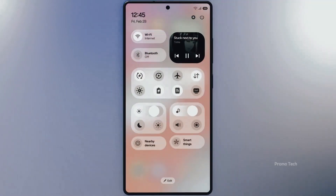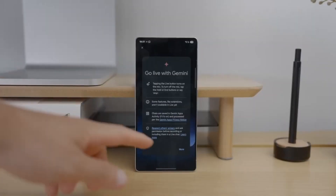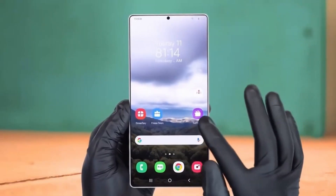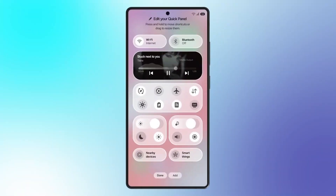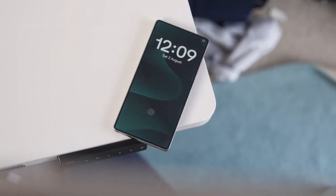Now, here's the big question: should you wait for the Galaxy S26 series? If you're using an S24 or older, absolutely. The S26 will feel faster, smarter, and smoother across the board. But if you already own an S25 Ultra, you might want to hold off unless you're drawn to the redesigned look and rumored privacy display.